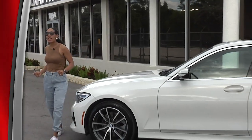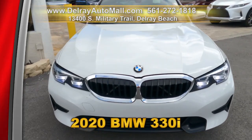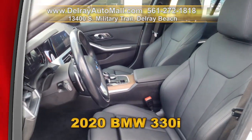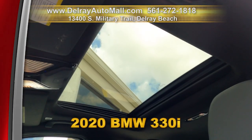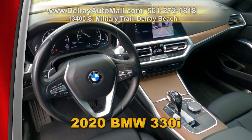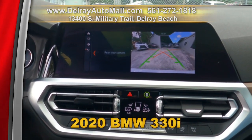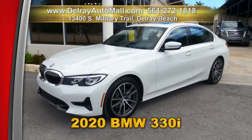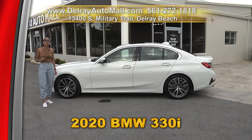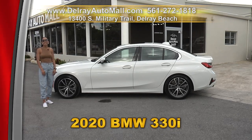Our lot is full of great looking sedans like this 2020 BMW 330i. This baby has a navigation system, Apple Play and Android Auto Ready, a power sunroof, a keyless go system, lane change and blindside assistance, as well as a clean auto check history and a balance of factory warranty. Give us a call at 561-272-1818 or check us out online at delrayautomall.com.